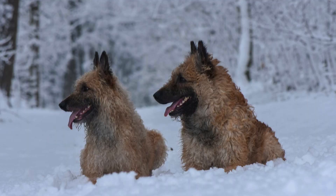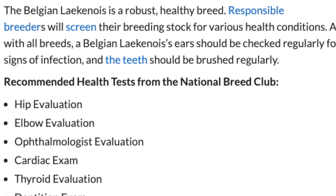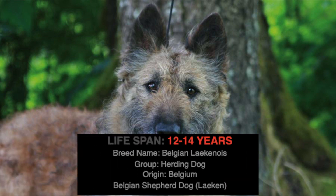Secure above-ground fencing will help prevent escape into an unsafe situation. Although studies are limited on health issues specific to the Belgian Laekenois, the overall Belgian Shepherd group can demonstrate signs or symptoms of the following conditions: Hip Dysplasia, Elbow Dysplasia, Cataracts, Seizures, or Epilepsy. The average lifespan of the Belgian Laekenois is approximately 12 to 13 years.